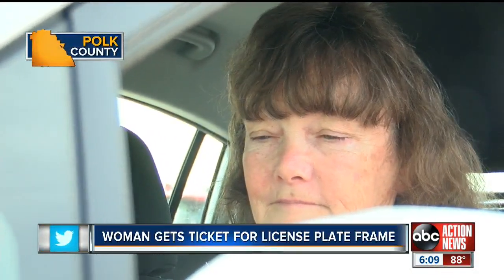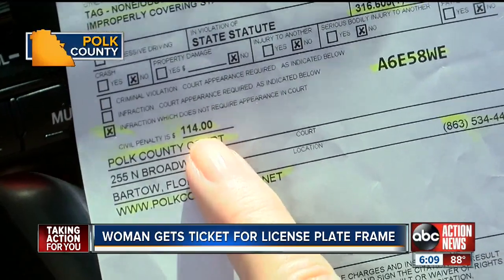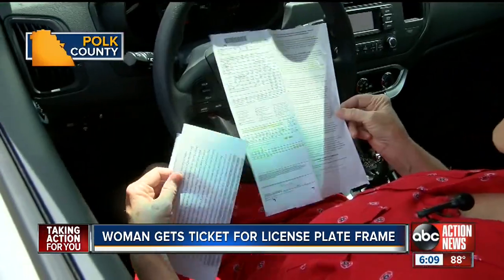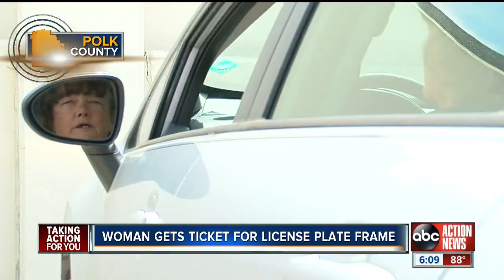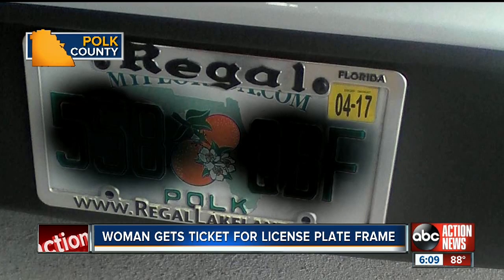Victoria Harrington has always tried to obey the law, but last week she said she did not know it was illegal. The Florida Highway Patrol slapped her with a $114 ticket — not for speeding, but the license plate holder was against state statute. That's right, her license plate holder.